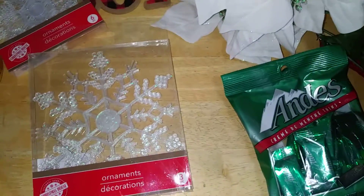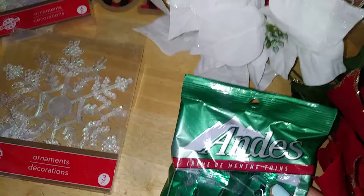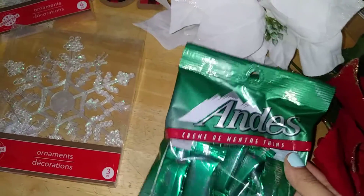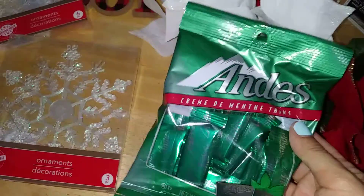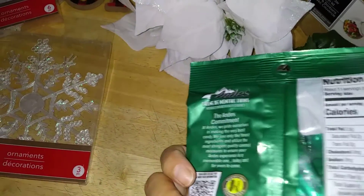I picked up another pack of their Andy's Cream de Mint bars. They're really good — 40 calories per bar, not bad for a dollar and 25 cents.